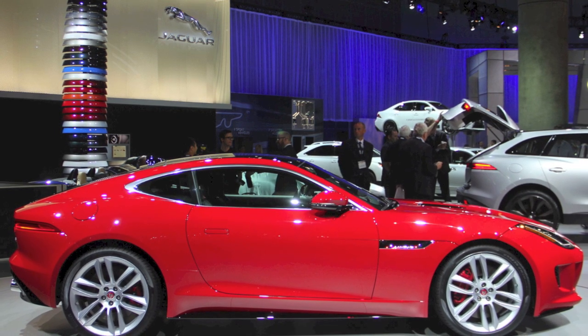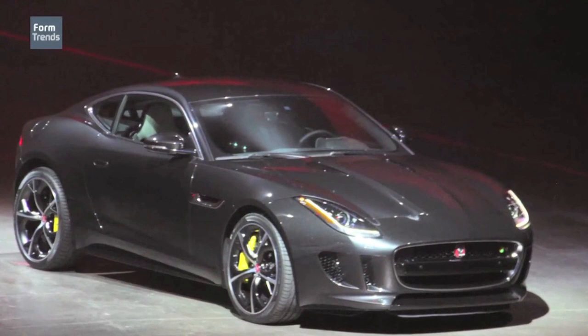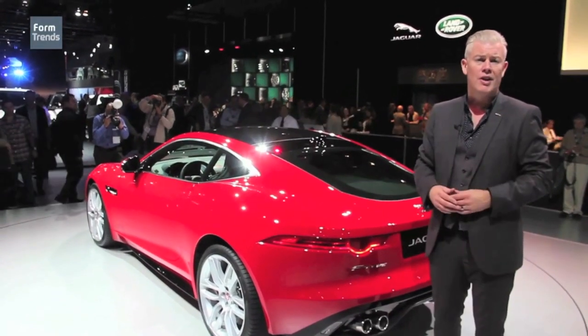The roofline extends right to the trailing edge of the car, which really positions the cabin rearwards on the vehicle and gives it this very extreme front-engine, rear-wheel-drive, two-seater sports car proportion, which makes the car quite unique.